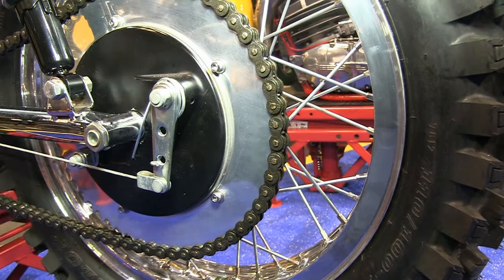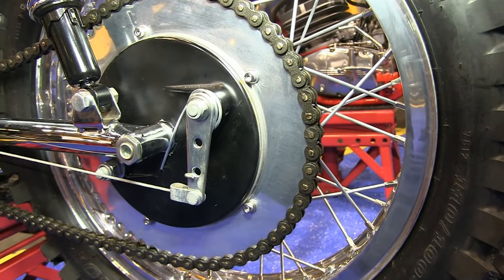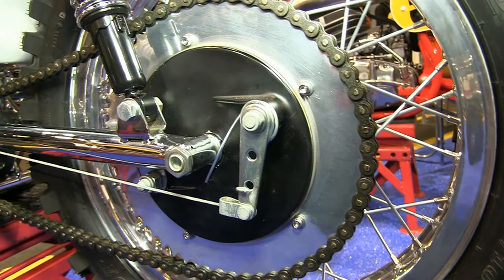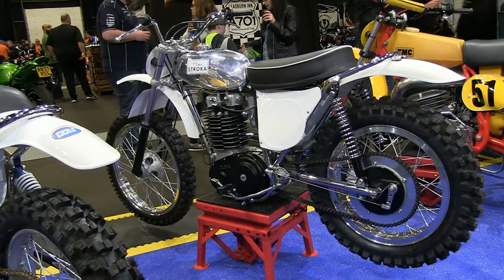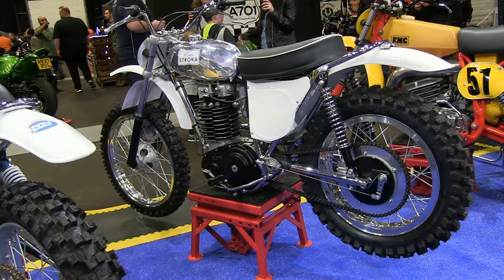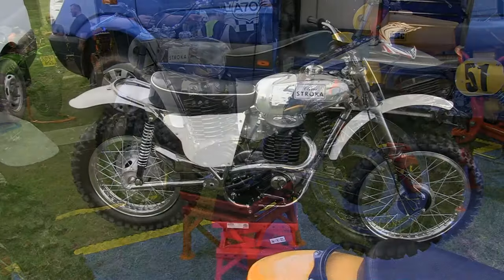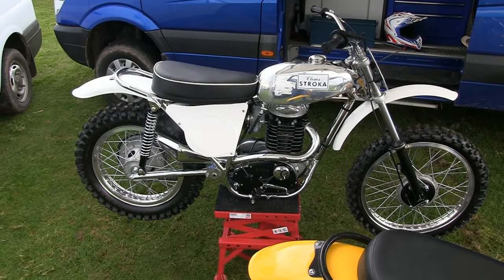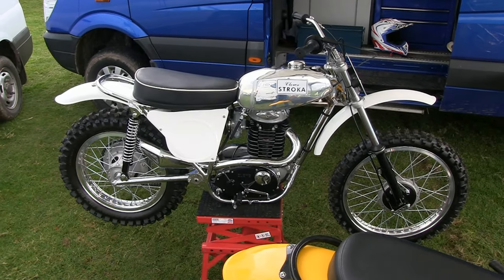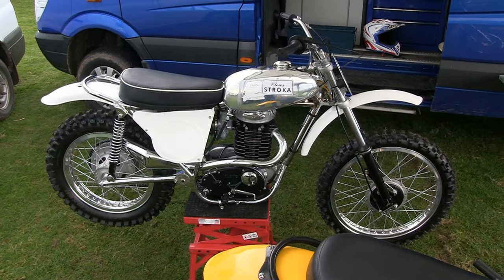Even though our featured Stroker has been restored and nicely blinged up, this is still more or less how your Stroker would have looked if you'd knocked on Alan's garage door back in 1972 with the £595 wad of cash in your hand to cover the purchase price. Wouldn't it be great to pay that kind of money now for one of these very rare specimens? Although that original purchase price probably wouldn't even cover one of the wheels and tyres on this featured bike. These outside paddock clips of Ian's Stroker give you a much better look at the fantastic lines of one of Alan Clues' early creations.